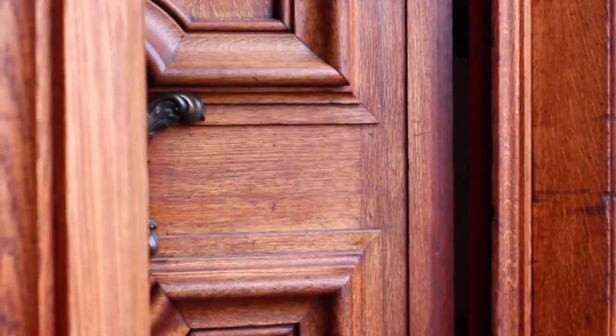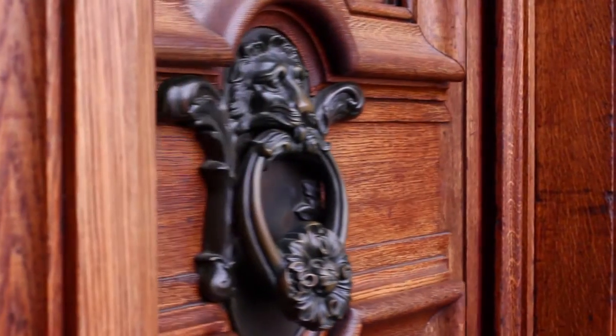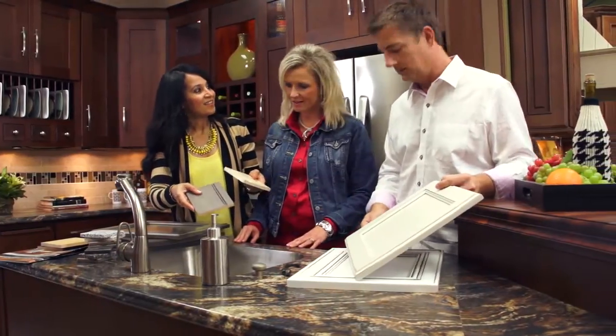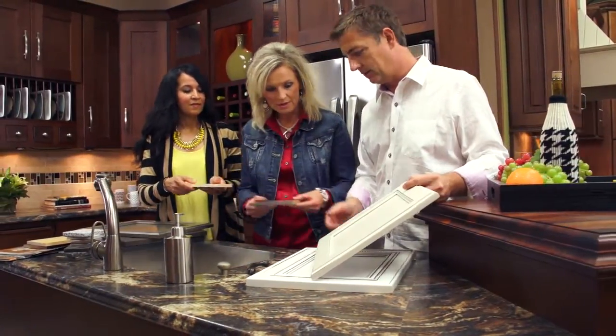So why would you want a custom finish? Maybe you have a paint swatch or an heirloom that you love and you want to complement or match the color. Talk to your Star Mark cabinetry dealer about a custom color for your home.